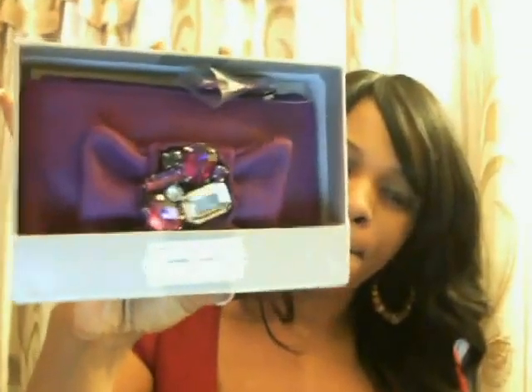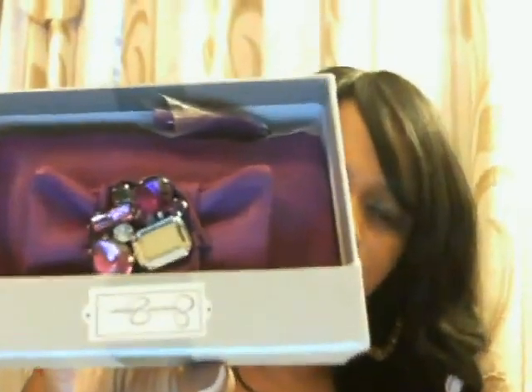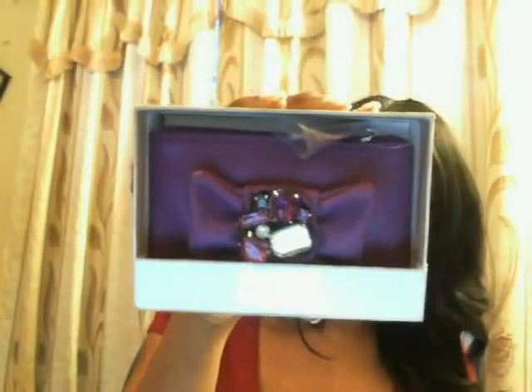I also have this Jessica Simpson wallet case. Retail is around $35.00 — it's in purple, it's very pretty. If you love purple you can also give it to your mother, with Mother's Day coming up soon.